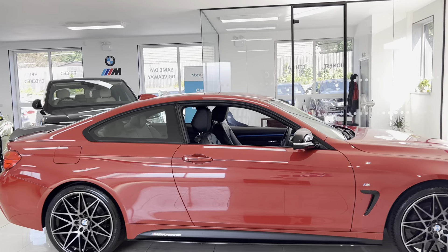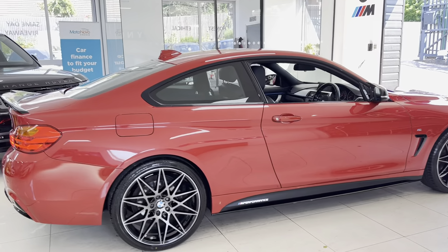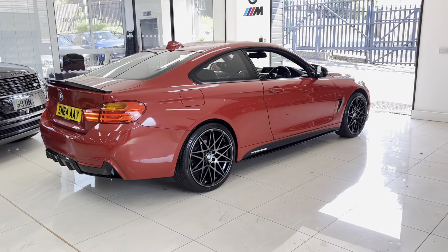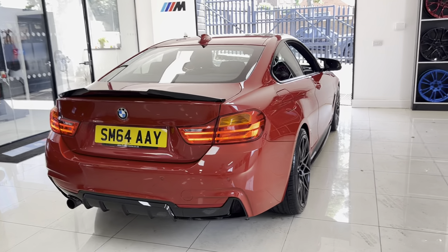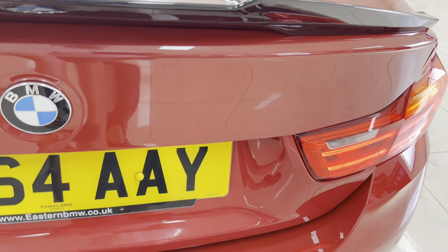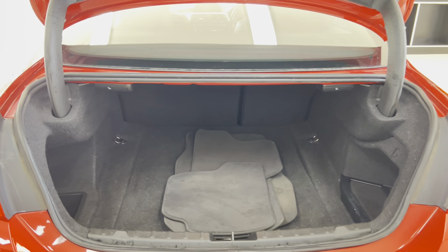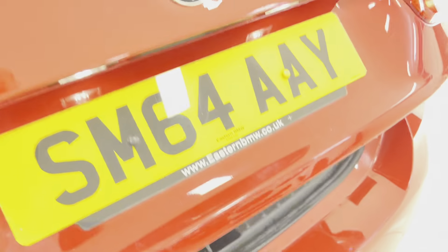This is a tidy example of the xDrive 420i — particularly hard to find the two-litre petrol 4 Series with xDrive four-wheel drive, especially in Melbourne Red, so it's a particularly unique car. Around at the back, as mentioned, we've got the diffuser and rear spoiler, along with front and rear parking sensors, and a nice big boot size.